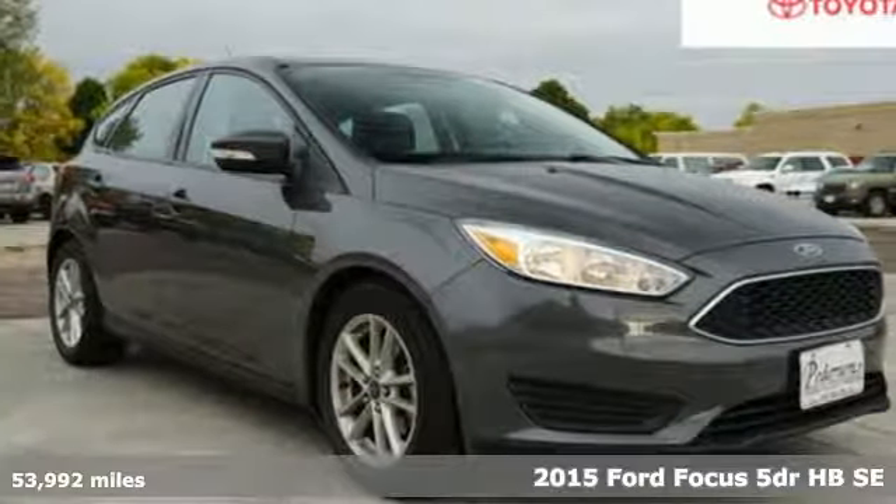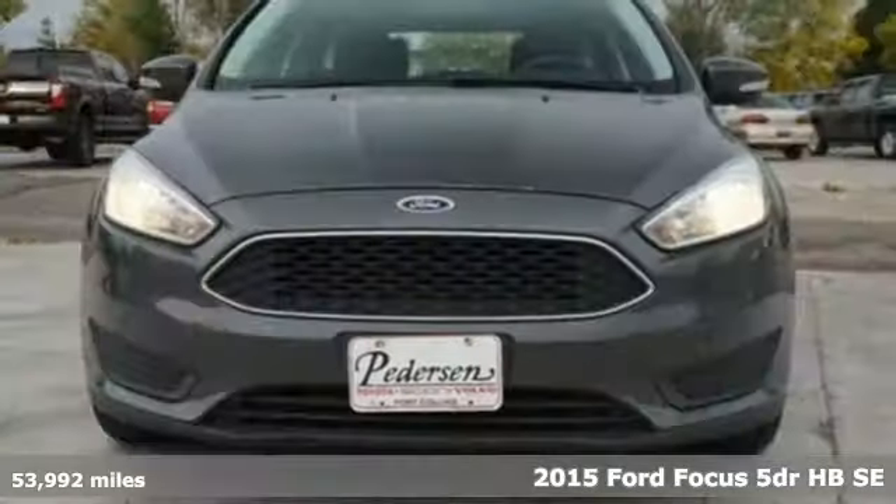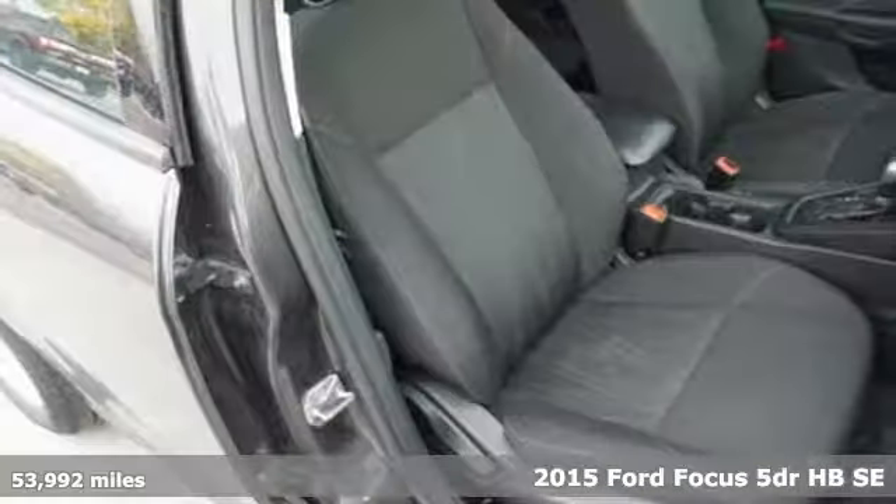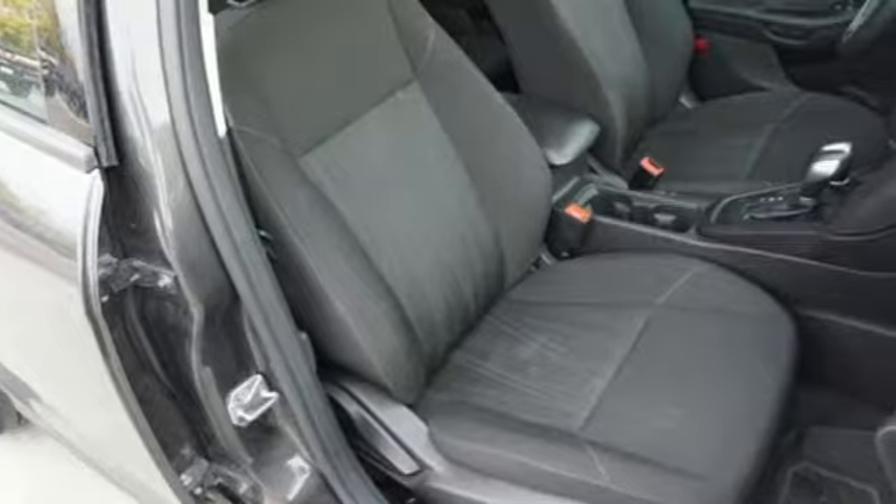It's a 2015 Ford Focus. Grace the roads with a car that's as fun to drive as it is efficient. And with features like these, every drive is a pleasure.